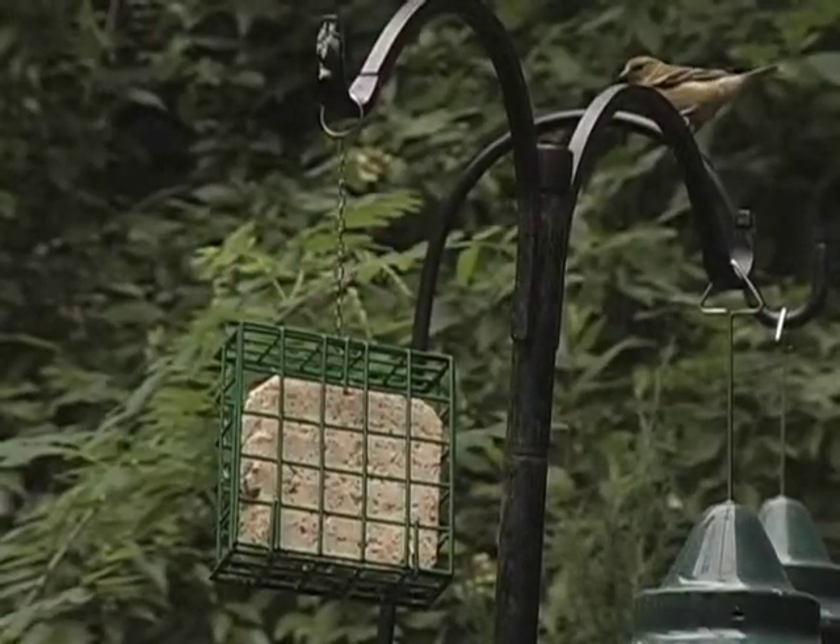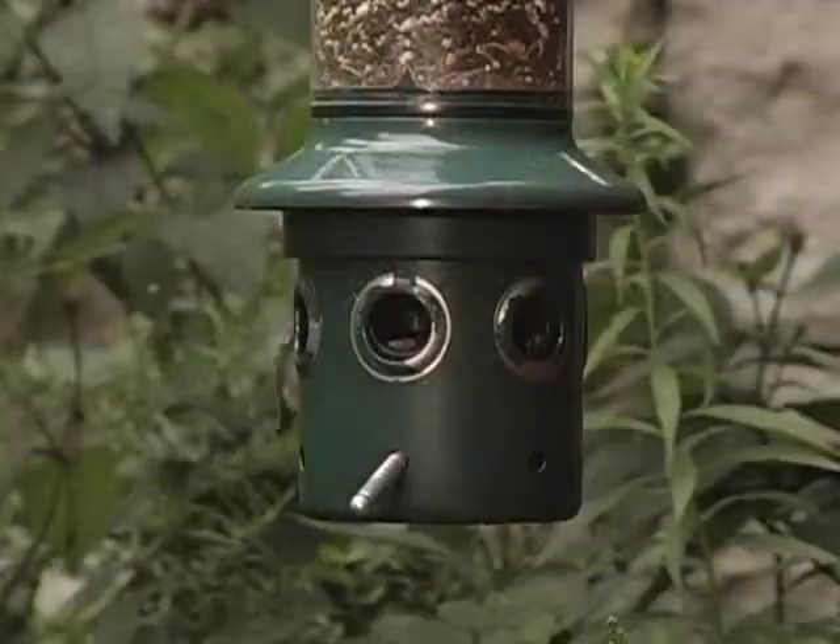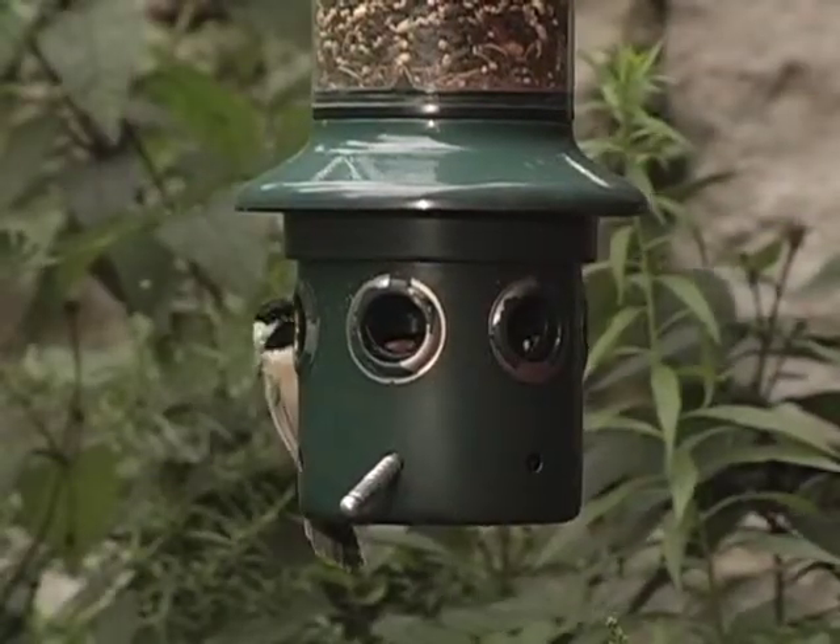Feeders come in a variety of different shapes and sizes. More elaborate feeders can be quite expensive. However, here are some inexpensive and effective feeders to get you started.